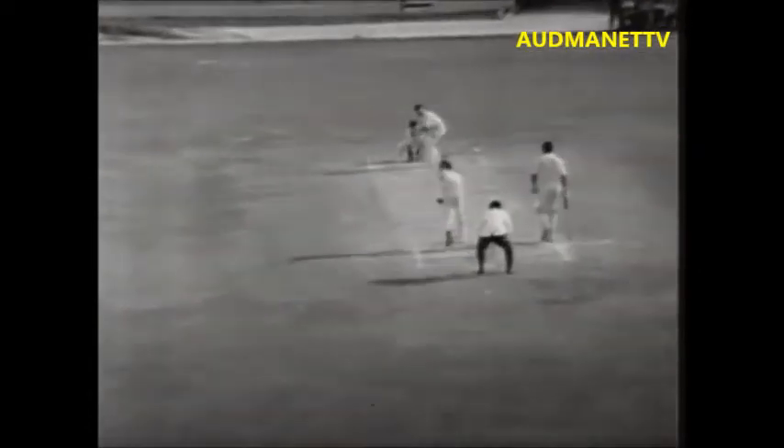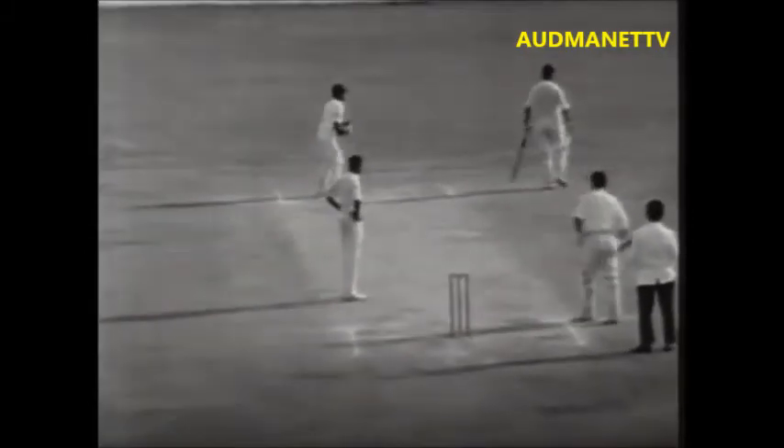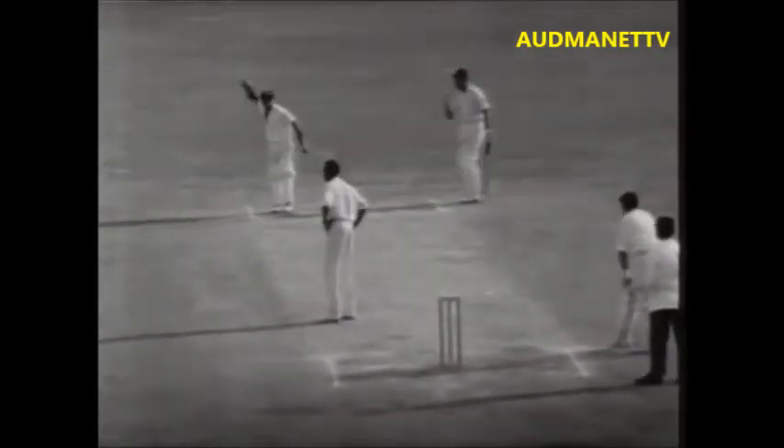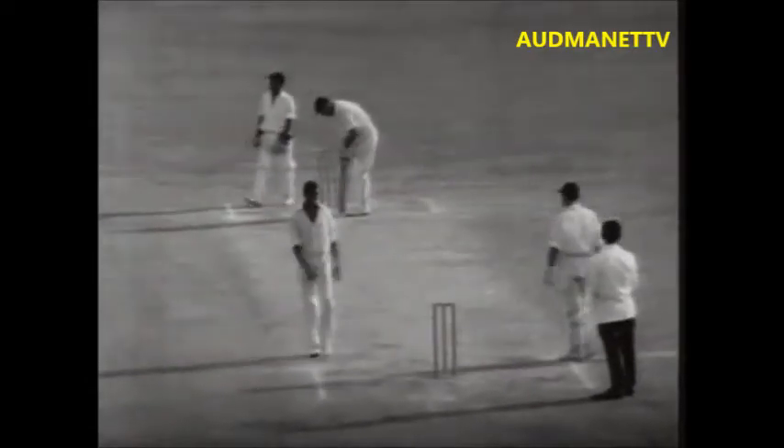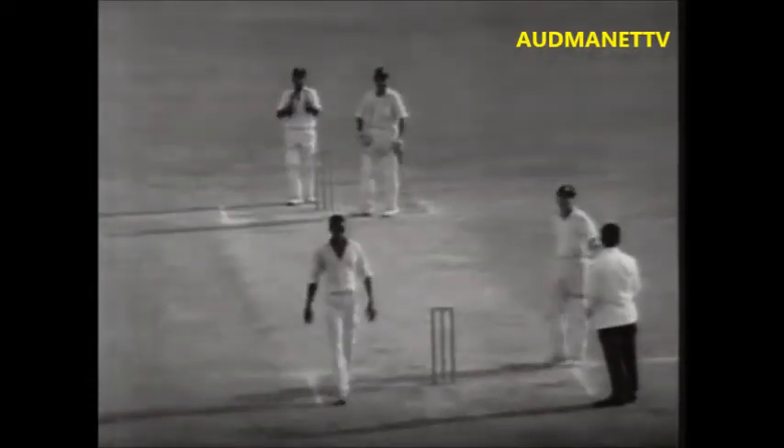Gibbs to Boycott on 49 — and that's his 50! Sobers fielding by the square leg umpire. Polite applause only; perhaps the crowd haven't quite noticed the 50. Boycott raises an arm and says thank you.